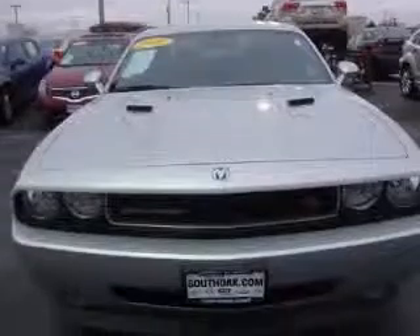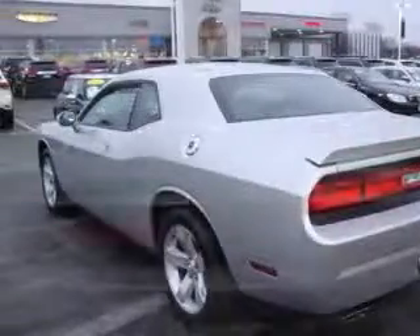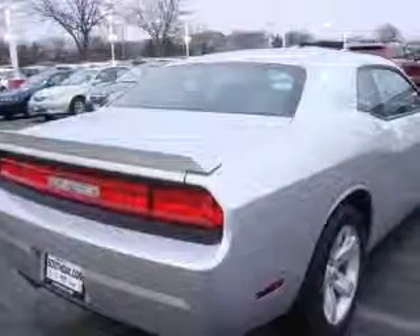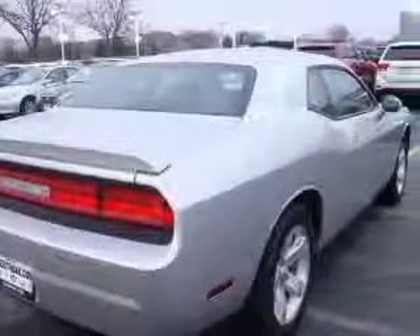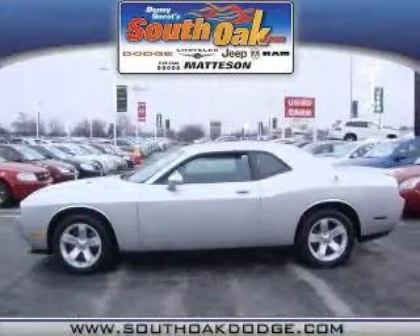This vehicle has a silver exterior and includes the following options: 4-wheel ABS brakes, 8-way power adjustable driver's seat, air conditioning, center console, full with covered storage, clock, in-radio, cruise control, cylinder deactivation, front fog driving lights. Contact our internet sales staff today to schedule an appointment.